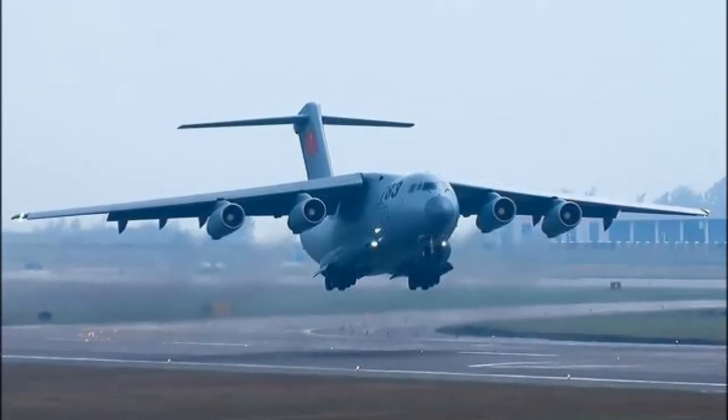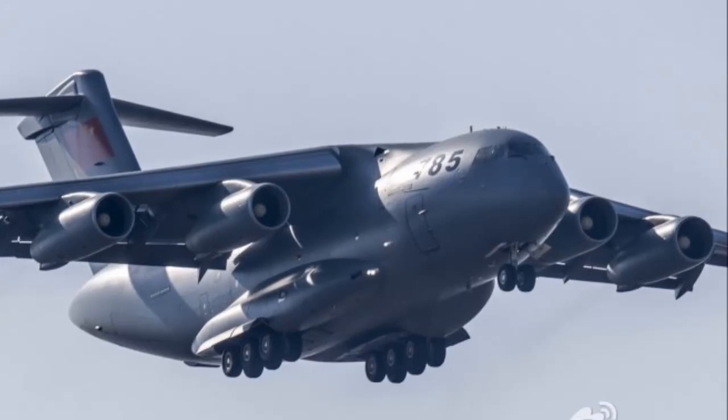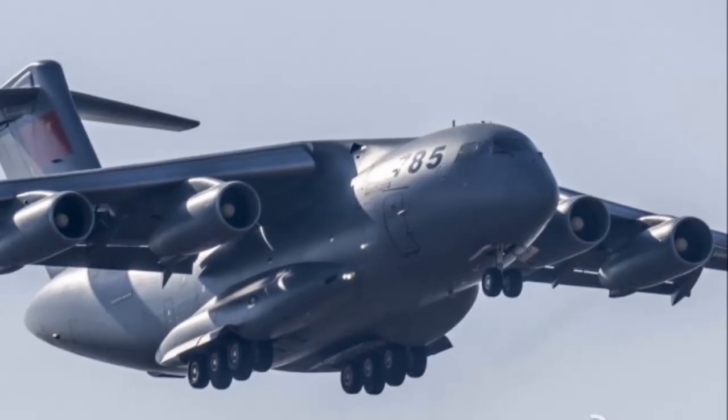The Y-20 can also serve as a strategic command center capable of coordinating other aircraft in combat and can even function as a refueling tanker. The Y-20 has earned the nickname 'Chubby Girl' for its deep and wide fuselage.